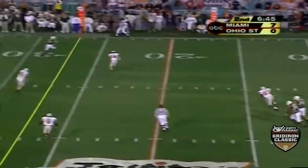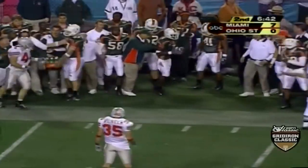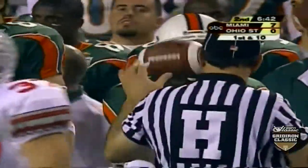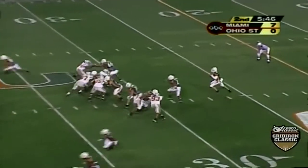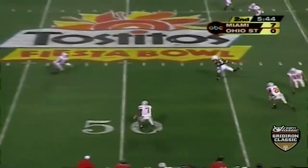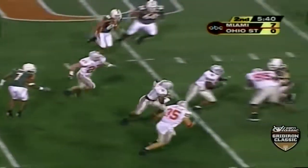Dorsey sets to throw it, goes to the sidelines. The pass is caught by ethnic sands and that will be a first down for the Hurricanes. Third and six — pass comes — intercepted! Buckeyes have it. That's Mike Doss.